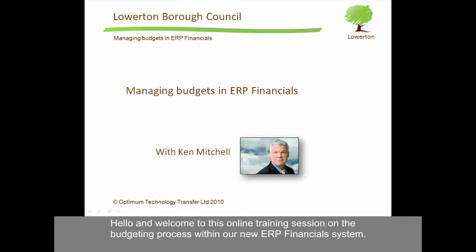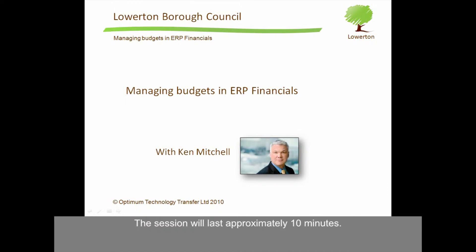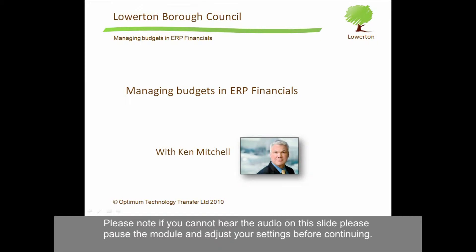Hello, and welcome to this online training session of the budgeting process within our new ERP financial system. The session will last approximately 10 minutes. Please note, if you cannot hear the audio on this slide, please pause the module and adjust your settings before continuing.